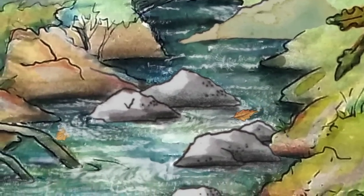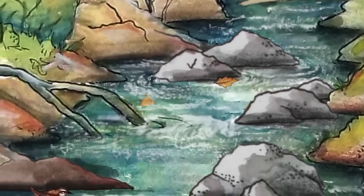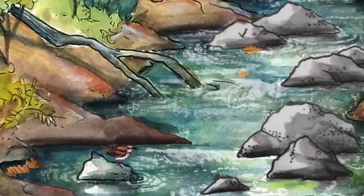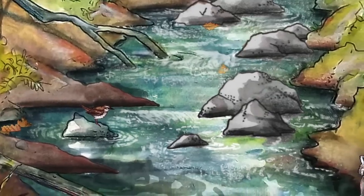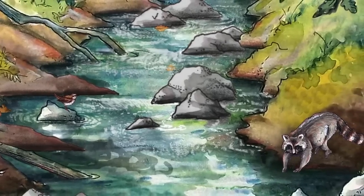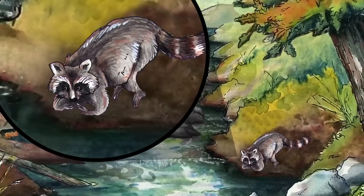It has taken the water centuries to carve this path, flowing over rocks, washing away the soil, and even knocking down trees. All that tumbling water adds oxygen to the stream. The shade keeps the water cool. And all of that makes it perfect for a raccoon, which, on this early October day, is getting a drink.